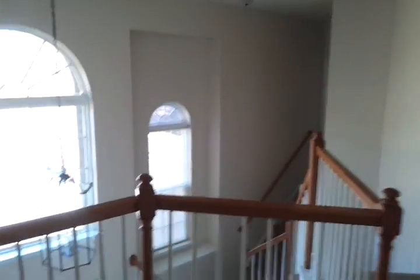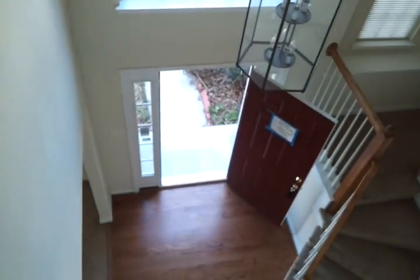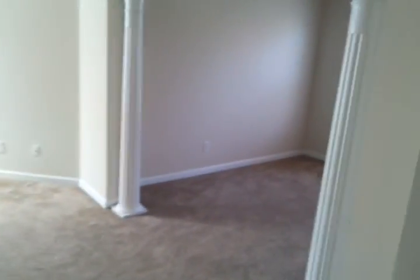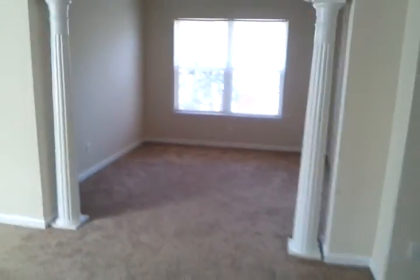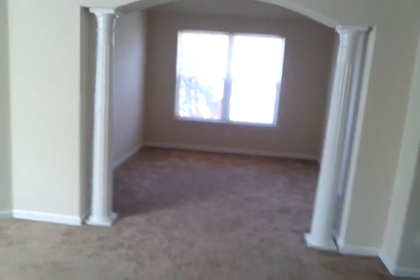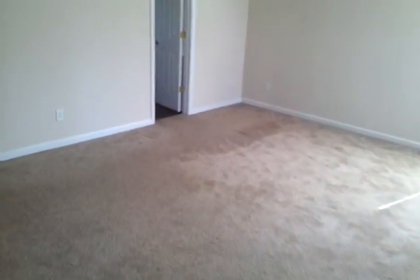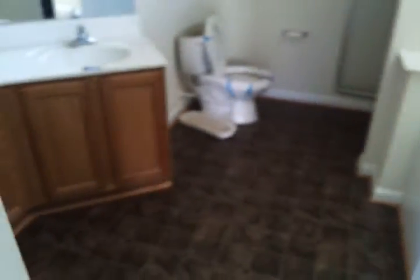That's the foyer view from upstairs. And that's the master bedroom with a large sitting space. Large walk-in closet and master bathroom.